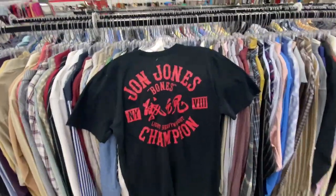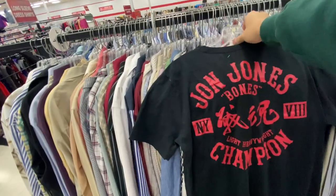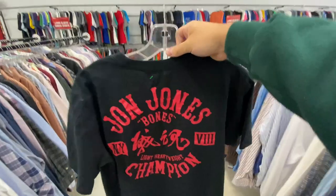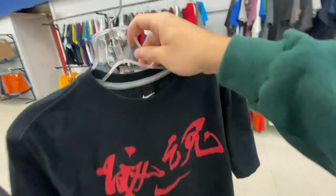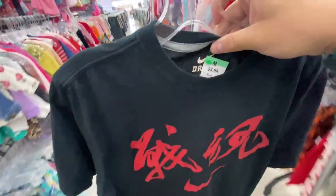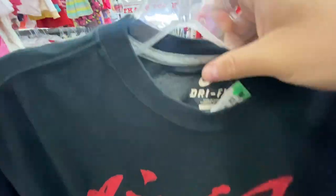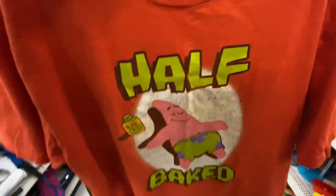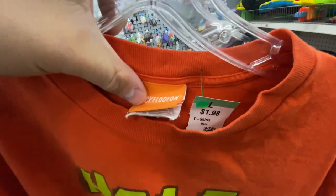I found the Nike Jon Jones shirt — Johnny Bones Jones, UFC heavyweight champion. I kind of figured it would be worth something the way Nike dropped him because of all the stuff he did outside the octagon. But it's actually worth more than I thought. Size medium for $4. And then I also found this Patrick half-baked tee on the Nickelodeon tag for $2.